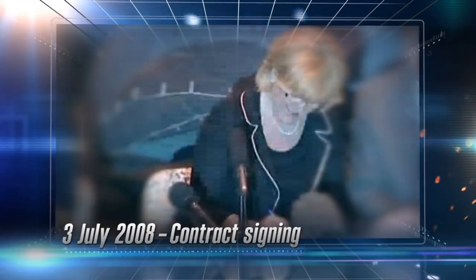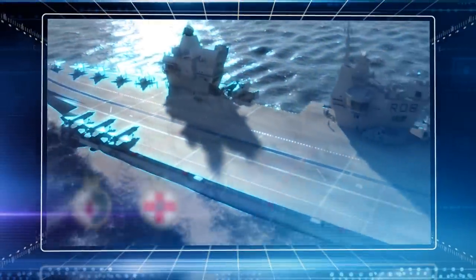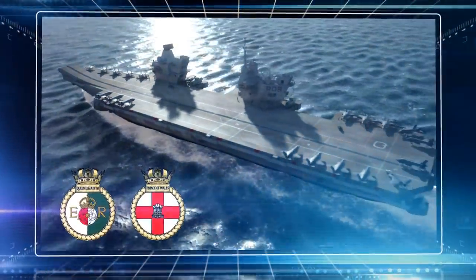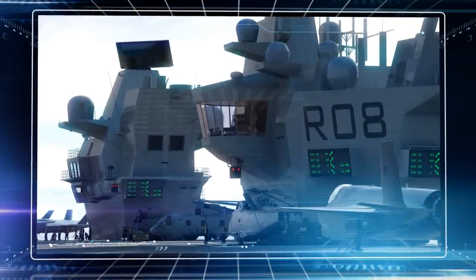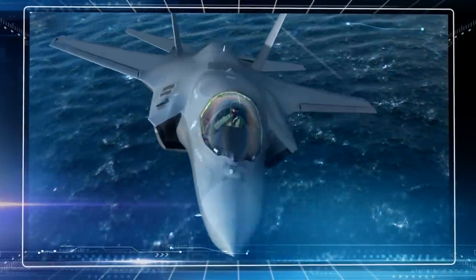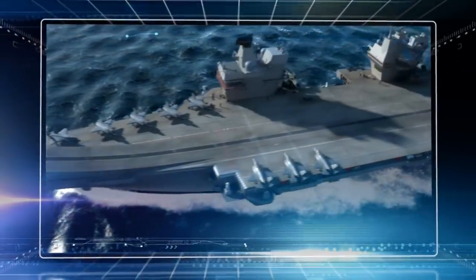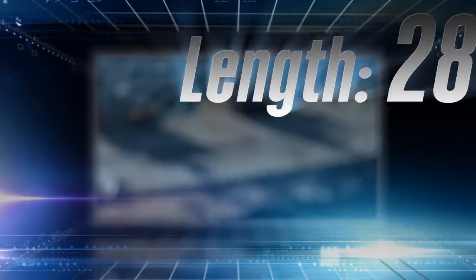In July 2008, the UK government signed a contract for two new aircraft carriers. HMS Queen Elizabeth and HMS Prince of Wales are to be the largest warships ever to be constructed for the Royal Navy. Using the latest technology and jet fighters available, these innovative carriers will serve as flagships of the Royal Navy for decades to come.